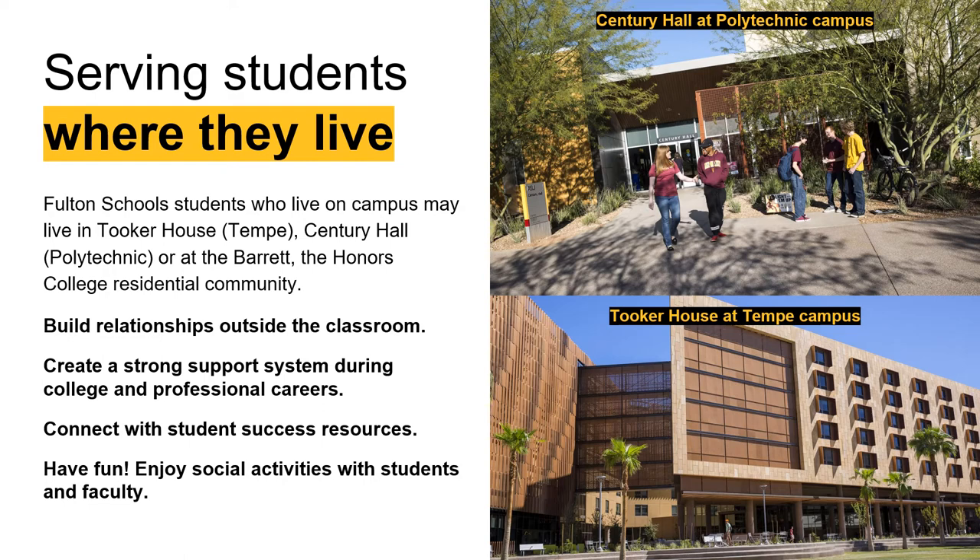Here at ASU our housing is set up so that students live in their learning communities, meaning as an engineering student you'll live with other engineers. If your program is at the Polytechnic campus, the majority of freshmen live in Century Hall. If your program is at the Tempe campus, the majority of incoming freshmen live in Tooker House.